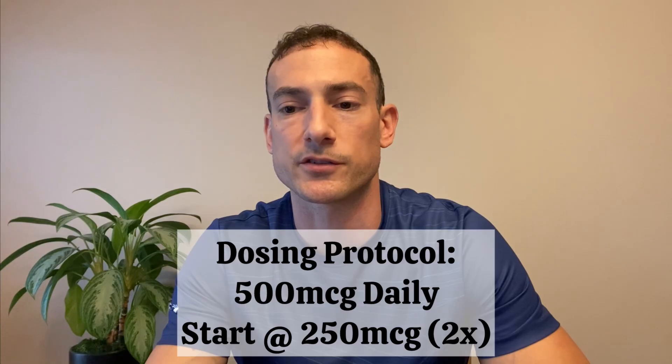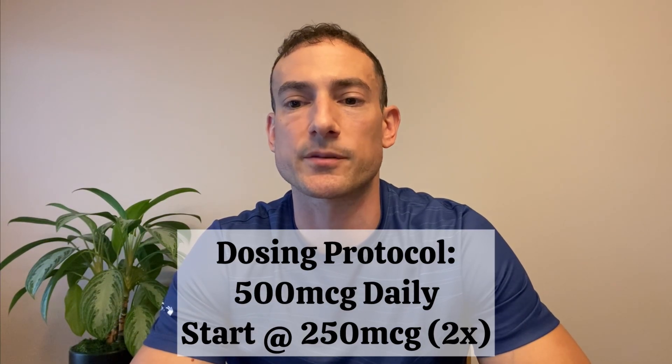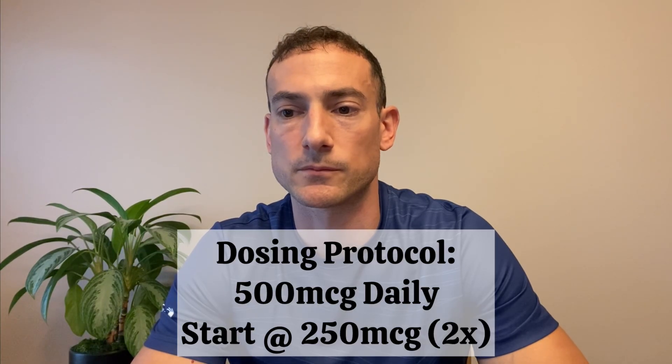Next, we're going to discuss the dosing protocol. The recommended dosage for BPC-157 is 500 micrograms daily, injected subcutaneously or taken as an oral capsule. With either method, it should be done first thing in the morning on an empty stomach. As with any peptide, I always recommend starting low and going slow to assess your tolerance. You would start with half the recommended dosage — 250 micrograms — for your first two doses. If you feel good after that, go up to the full 500 microgram dose and stay there for the duration of the cycle.